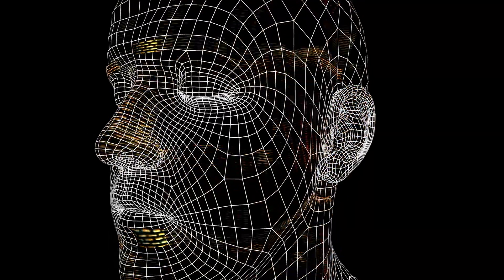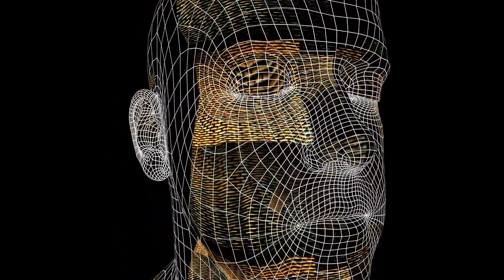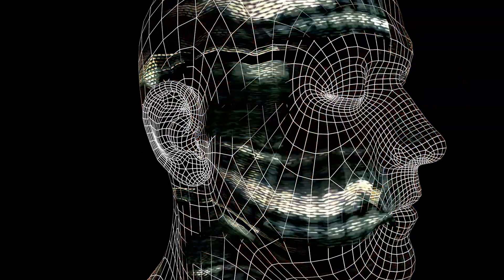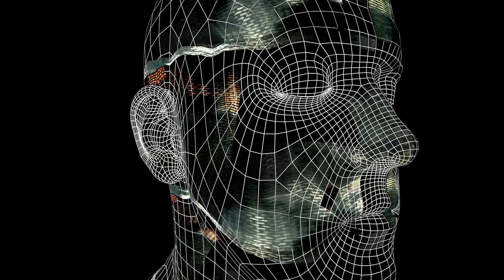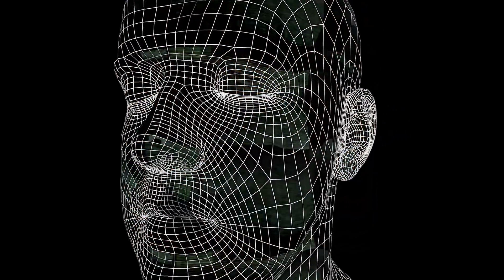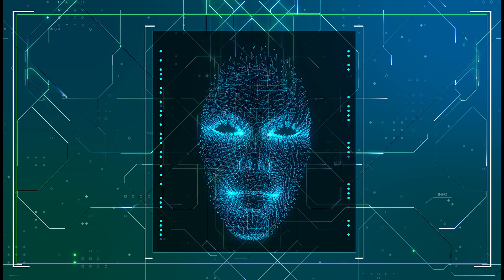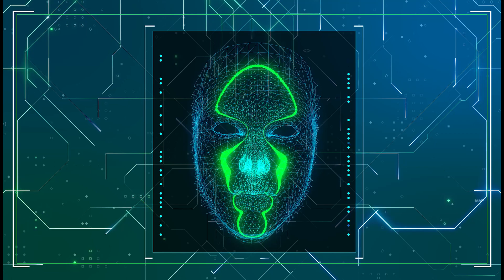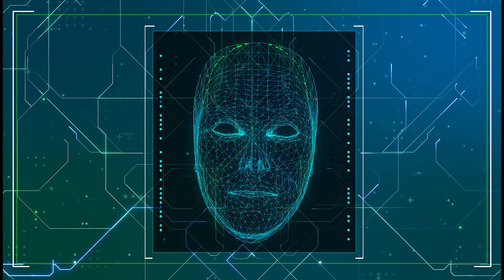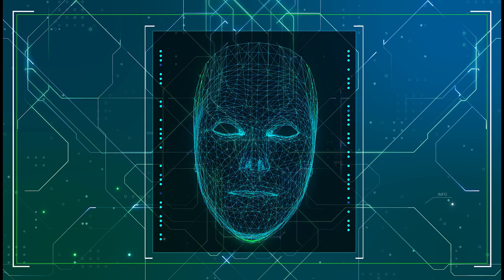Face ID employs a TrueDepth camera system that goes beyond surface-level recognition. This system maps over 30,000 invisible dots on your face, creating a 3D depth map that serves as a digital blueprint. We'll delve into the intricate algorithms that analyze facial features, creating a secure and personalized authentication process. This isn't just about recognizing faces — it's about understanding the unique nuances that make each face distinct.